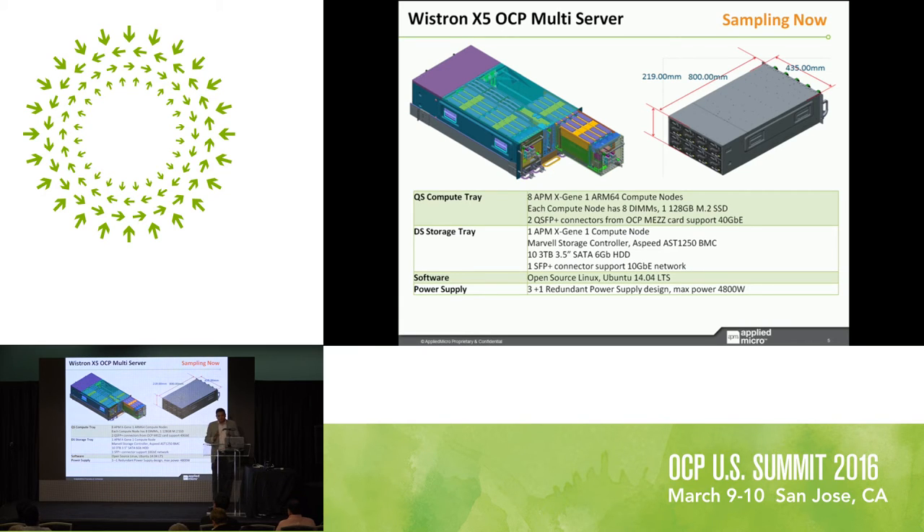On the storage tray there is one compute node based on our first generation XG1 silicon, a Marvell storage controller, an ASP 1250 BMC for management, and up to ten 3TB 3.5-inch standard hard drives, or alternatively 16 SSDs in one single tray. There is one SFP+ 10GB connector for network connectivity. In terms of software, it supports Ubuntu open-source Linux, fully customizable with all source code available under GPL v2. The power supply is a three-plus-one redundant configuration with a maximum of 4.8 kilowatts. You can see a live demonstration running Ceph at our booth.